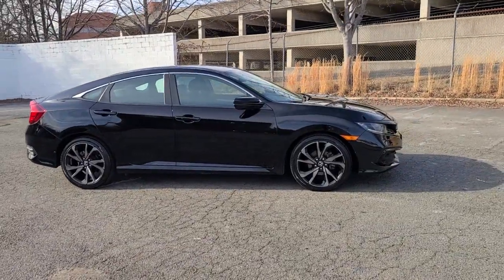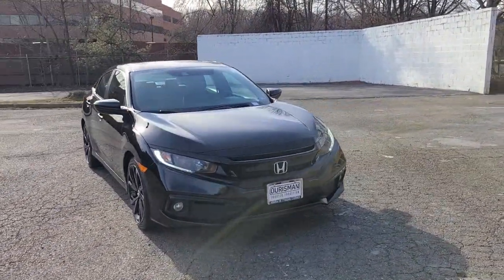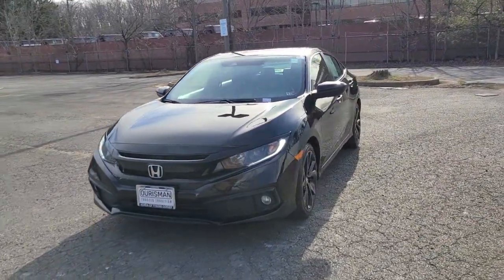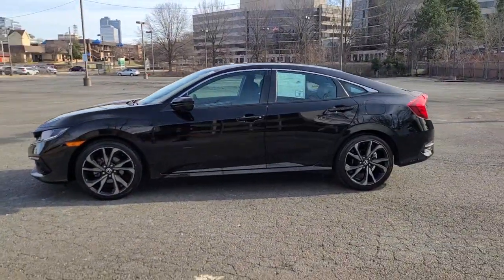Get into a car with value — a 2021 Honda Civic with less than 45,000 miles on the odometer. This vehicle provides excellent value, presenting the Honda Civic sedan: the iconic, sophisticated compact that sets the standard for comfort, reliability, performance, and efficiency.